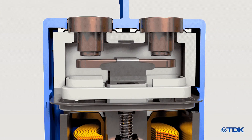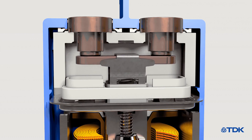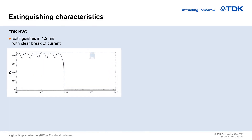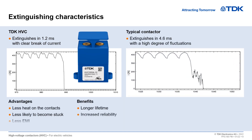Here you can see the basic principle of arc extinguishing during a break under load. On the left-hand side, you can see the clear break of current with the TDK HVC compared with an epoxy arc chamber contactor on the right-hand side. The short extinguishing time offers major benefits such as a longer service life and increased reliability.